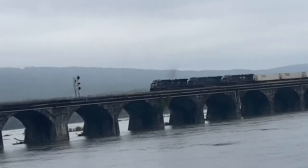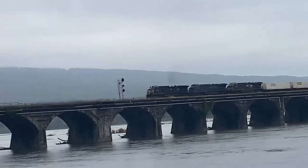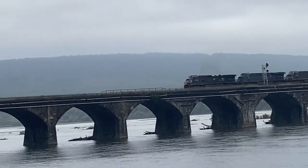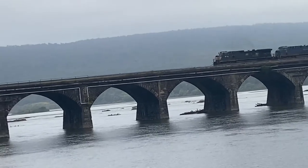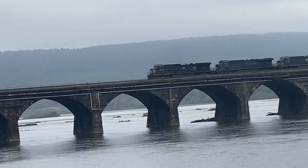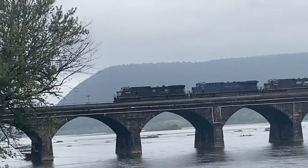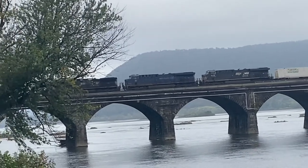We got 25Z with the Norfolk and Western heritage unit, yes sir! What is the leading engine? It's smoky too. So we got 8103 in the middle, 7718 in the third locomotive, and the leader is 9736. Yeah, the Norfolk and Western heritage unit trailing in second, when it has 25Z.